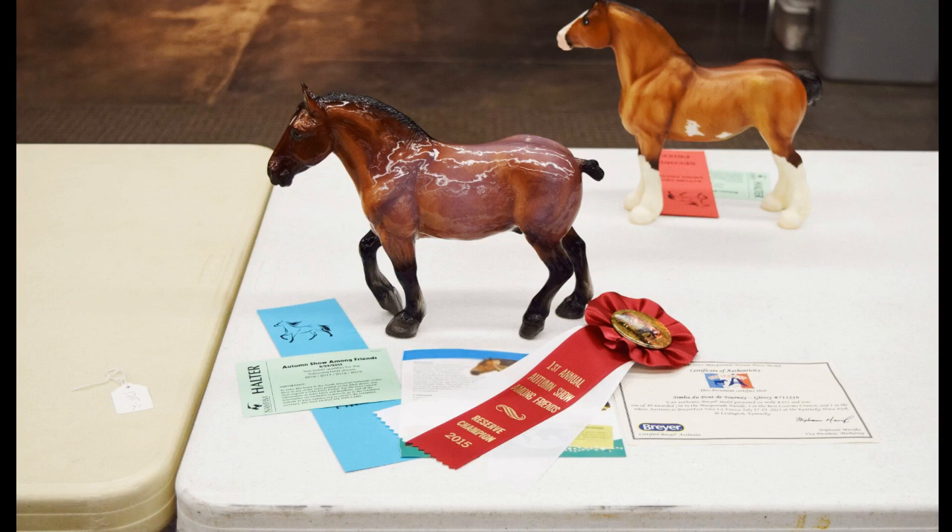But wait — my glossy Simba got a Reserve Championship! Oh yes, I am so so happy about this. He was one of the models I really, really wanted to do well — first time showing him. I was just so excited and happy. Some models I'm like, if you do well great, if not oh well, but he was one where I really really wanted him to do well. And he did!